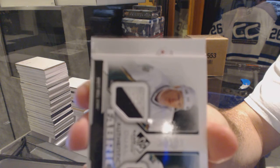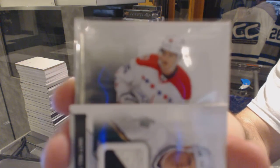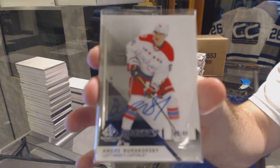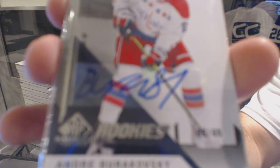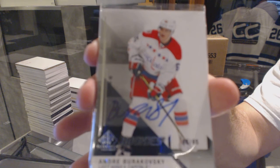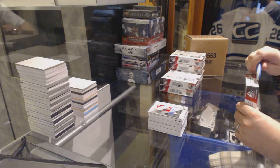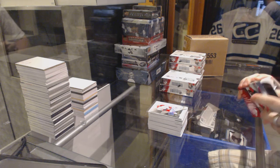And for the Washington Capitals, number 65 of 65, Rookie Auto — Andre Burakovsky. 65 of 65, Andre Burakovsky. That is sexy. Washington did really well there.